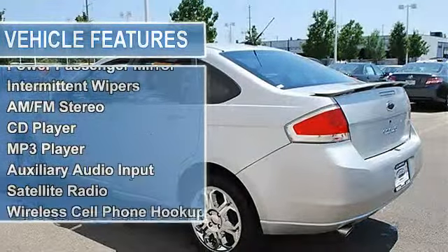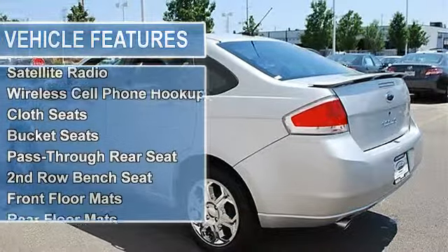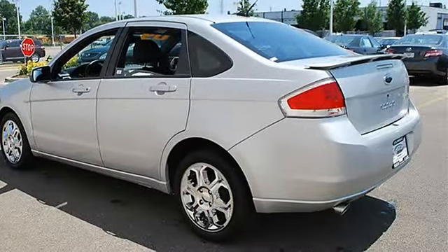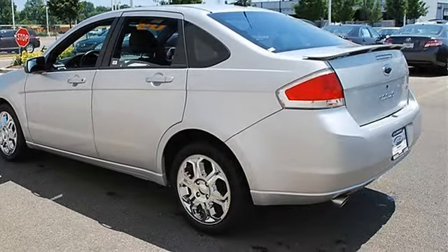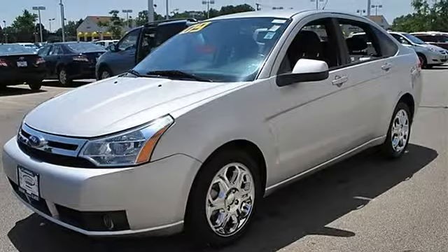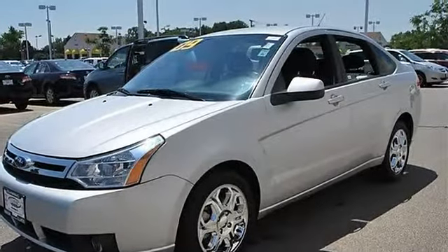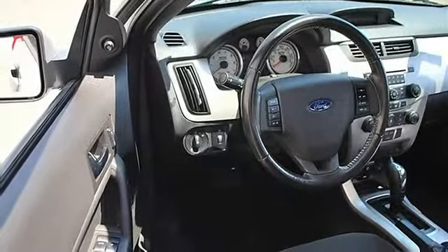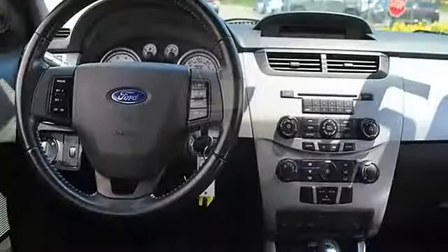Fog lamps, heated mirrors, power driver mirror, power passenger mirror, heated exterior driver and passenger mirrors, intermittent wipers. AM/FM stereo, CD player, MP3 player, auxiliary audio input, satellite radio, steering wheel audio controls, wireless cell phone hookup.